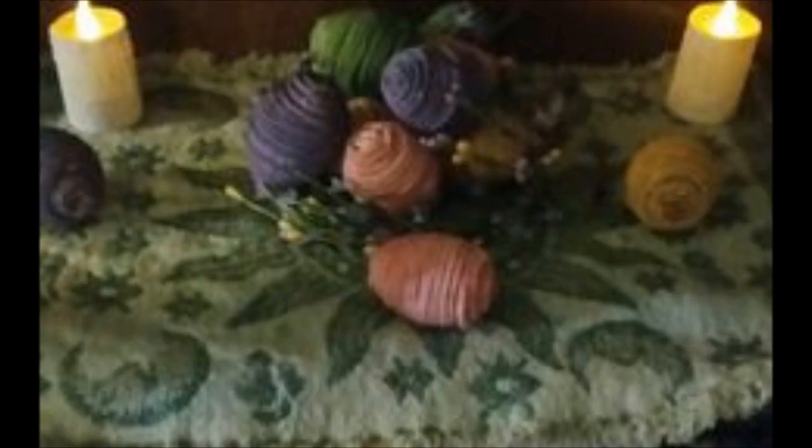Here is my Sabbath altar. Currently we're going into Ostara, so I have decorated it for the holiday. As you can see, to anyone else it'll look like decoration, but to me it has a purpose.